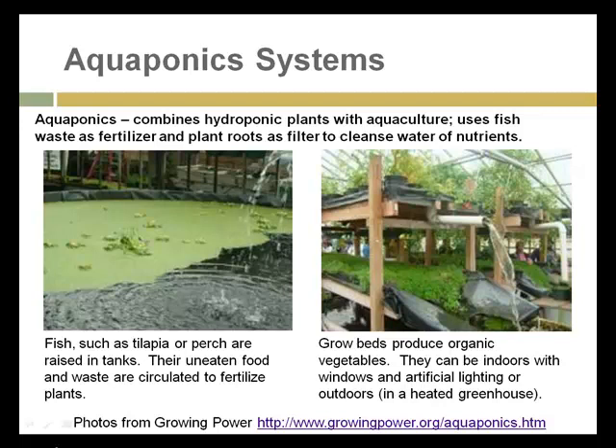So that takes us to aquaponics, which combines hydroponic growing of plants with aquaculture. The fish waste is applied as fertilizer for the plant roots, and the plant will remove that fertilizer and supply fresh water back to the fish. Tilapia or perch are some of the common fish used in aquaponics systems, and the grow beds receive the water containing the nutrients and waste from the fish. Aquaponic systems can either be in greenhouses or in indoor buildings under artificial lighting.